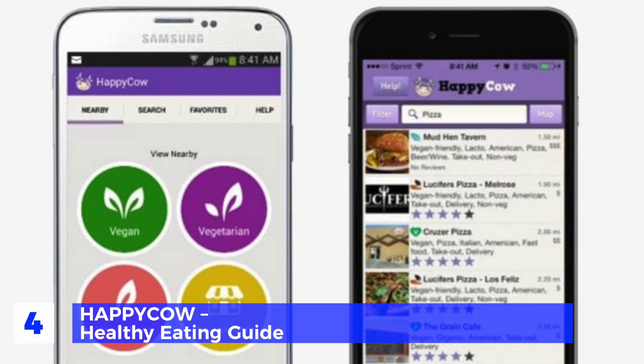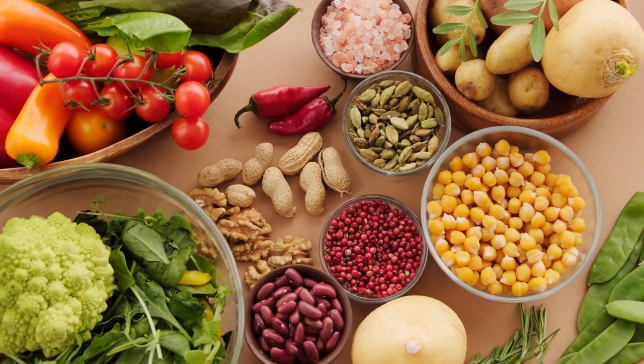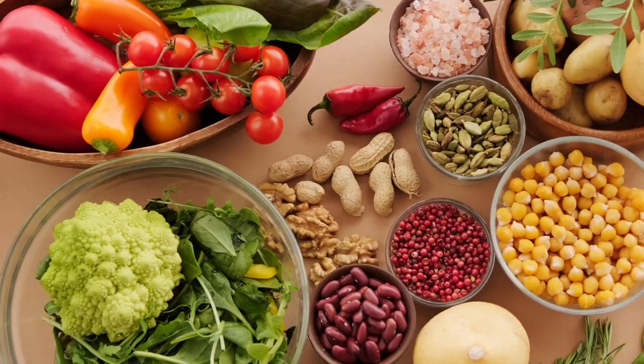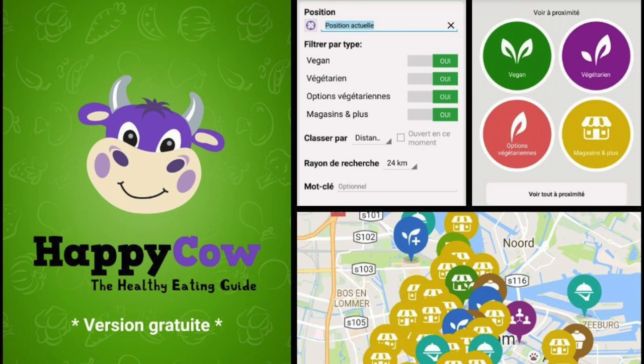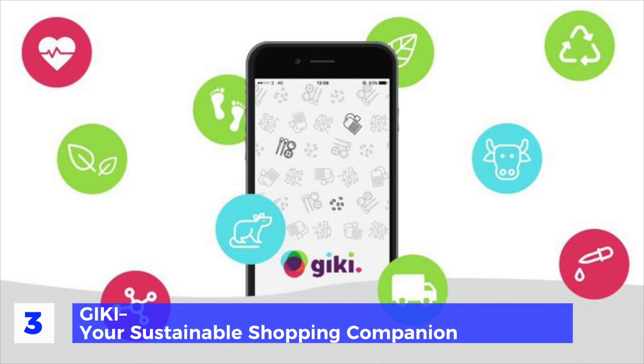Number 4: Happy Cow — healthy eating guide. A research analysis published in the journal Science cited that cutting out meat and dairy from your diet could potentially reduce your carbon footprint by up to 73 percent. Happy Cow is an app that can help you find accommodating vegan restaurants worldwide that might be open for takeout or delivery. Just download the app or use the website and search your city, zip code, or region — Happy Cow will return restaurants that are vegan, vegetarian, or have veg-friendly options.